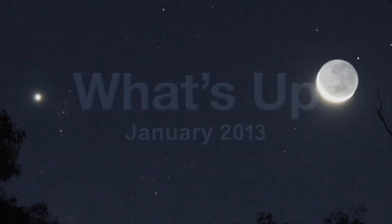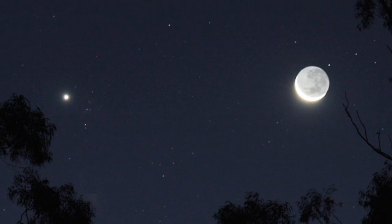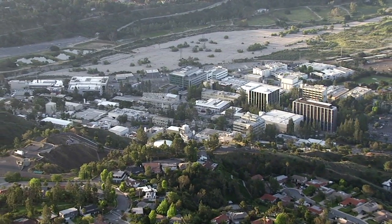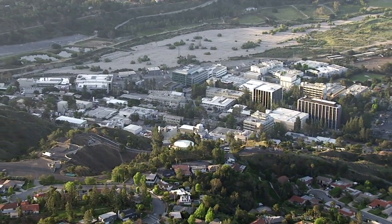What's up for January? Close encounters of the planetary kind. Hello and welcome. I'm Jane Houston Jones at NASA's Jet Propulsion Laboratory in Pasadena, California.